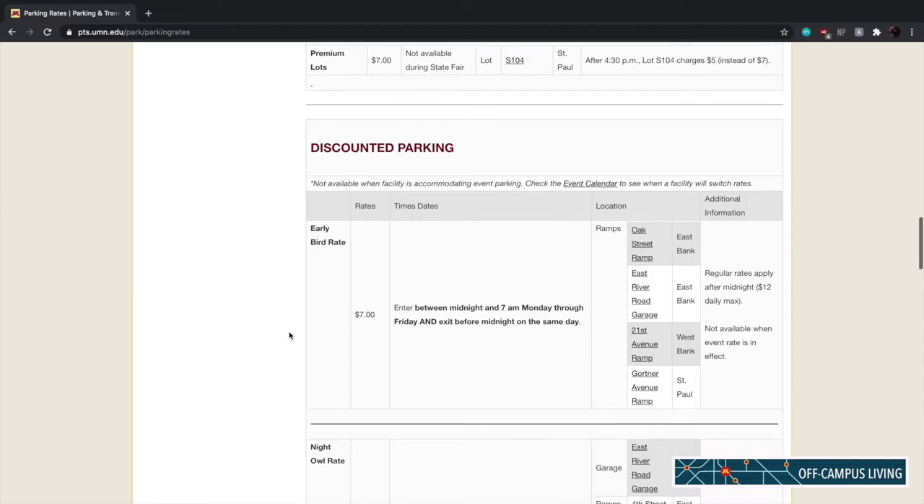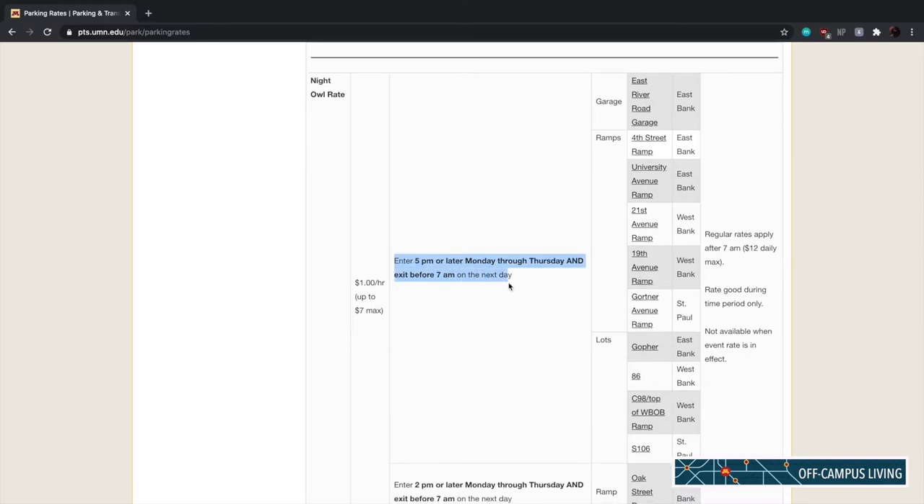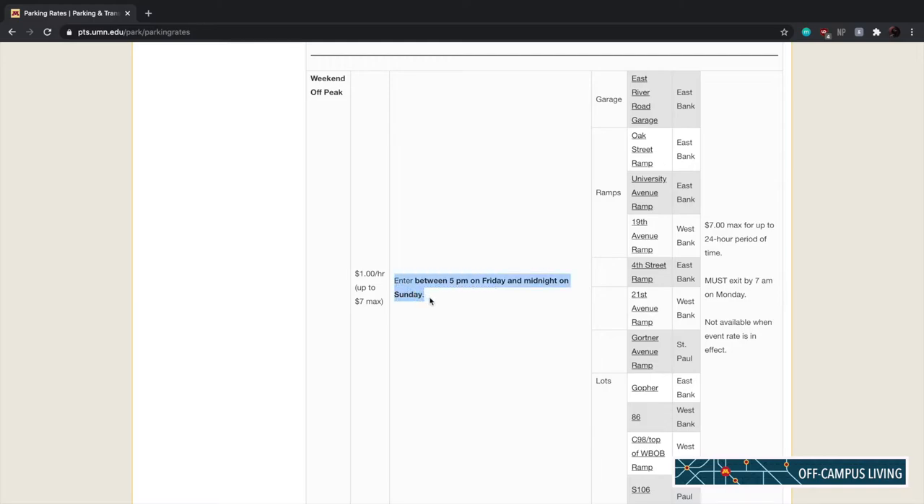Discounted parking rates include: Early Bird — enter between midnight and 7am Monday through Friday and exit before midnight on the same day for $7. Night Owl — enter 5pm or later Monday through Thursday and exit before 7am on the next day for $1 per hour or $7 max. Weekend Off-Peak — enter between 5pm on Friday and midnight on Sunday for $1 per hour or $7 max.